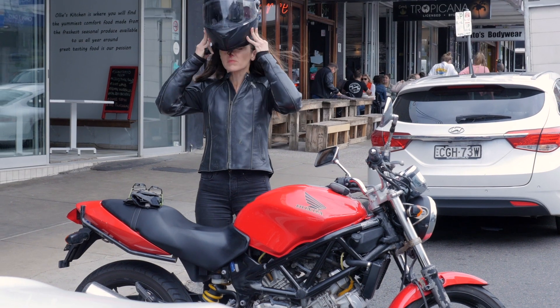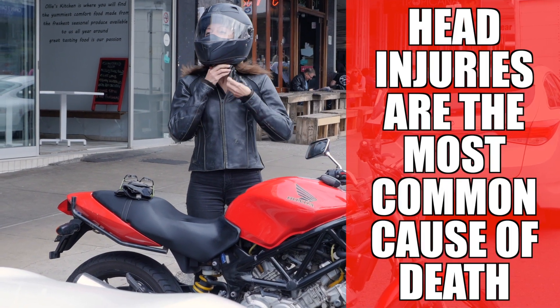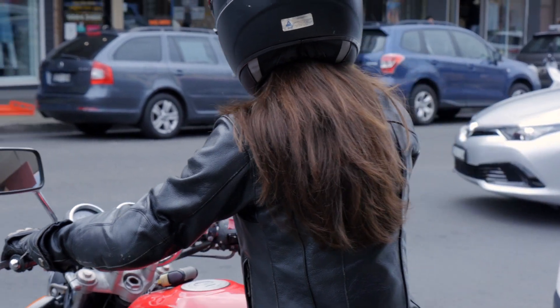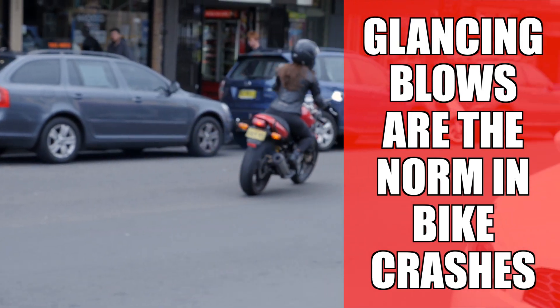A properly fitting helmet is your best choice to protect from serious or even fatal head injury. In fact, a head injury is the most common cause of death for motorcyclists. Helmets are most effective at neutralising glancing blows rather than dead-stop impacts. Thankfully, glancing blows are the norm in crashes. But if you ran full tilt at a telephone pole, you would exceed the engineering limitations of even the very best helmet.